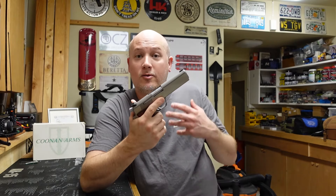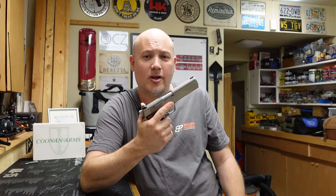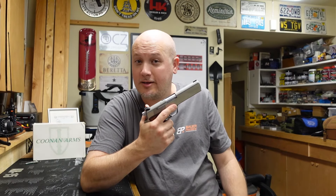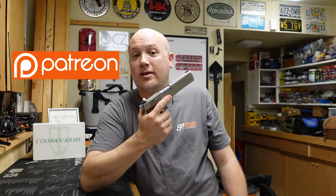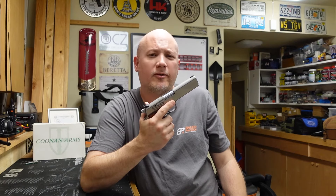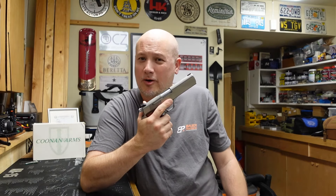Before we get into the range report proper, I want to thank the people that make these videos possible. First and foremost is the owner of this really cool and collectible pistol — his name is Jack, he's a local fan and subscriber, and he's the second person named Jack to lend a gun to the channel, so I affectionately call him Jack number two. I also want to thank my Patreon supporters, because through their monthly donations they help keep the lights on. You can join my Patreon for as little as one dollar a month — there's a link in the description below. And thanks to my primary sponsor who provides all the ammunition for these range reports, my good friend Mark from Brownworks.